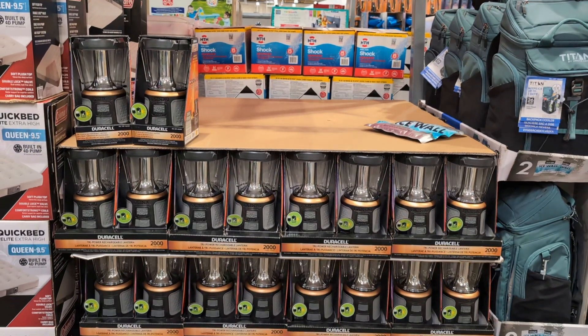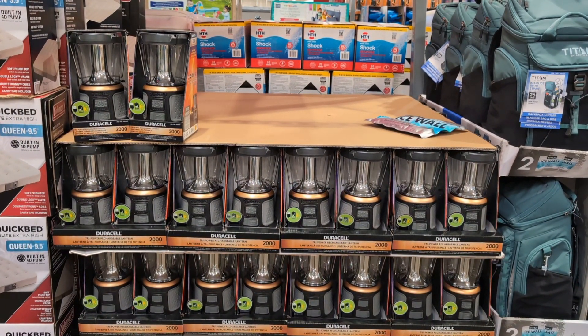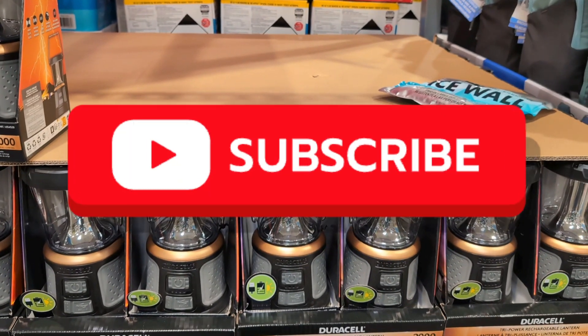And finally, the Duracell 2000-lumen tri-power lantern, $19.99. So if you're going camping, have fun. Until next time, stay safe.